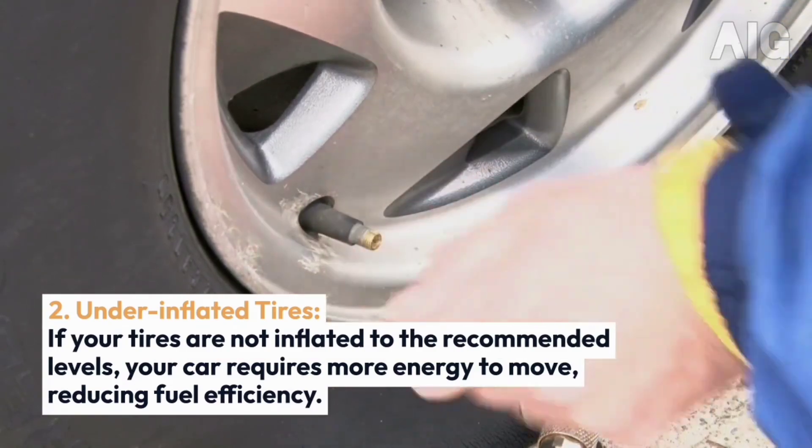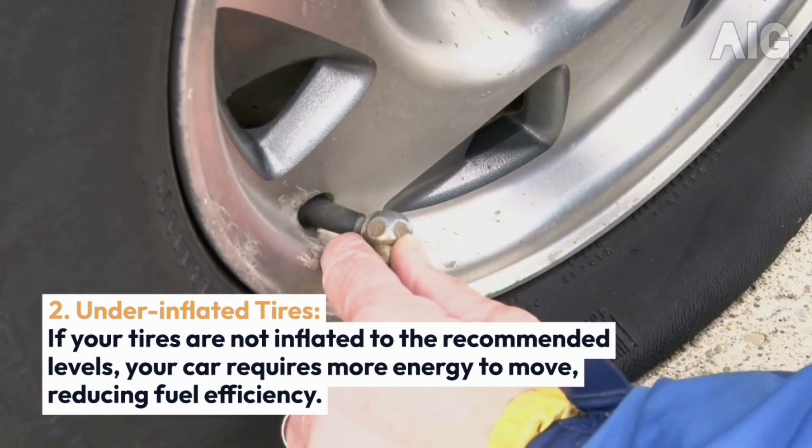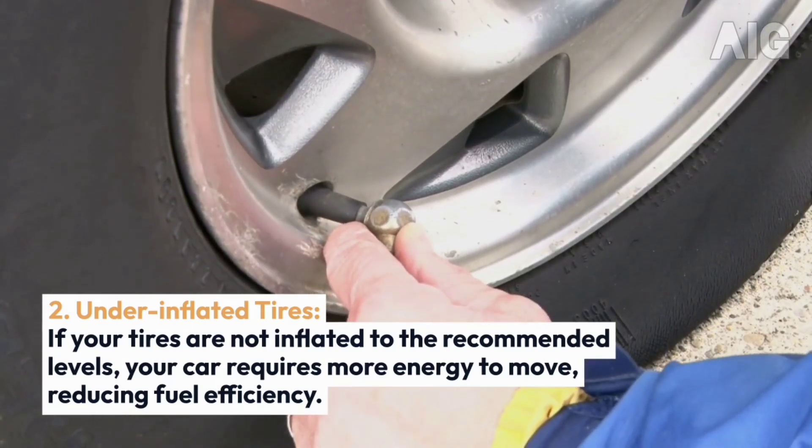2. Under-inflated Tires: If your tires are not inflated to the recommended levels, your car requires more energy to move, reducing fuel efficiency.